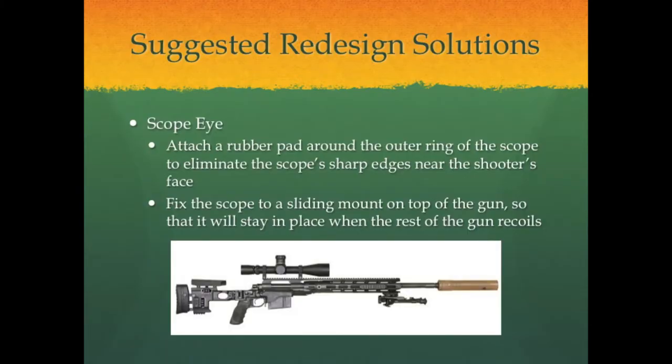Finally, we have two suggestions for how to reduce a shooter's risk of scope eye. First, covering the outer rim of the scope with a rubber pad would remove the sharp edges near the shooter's face, reducing the likelihood of injury if hit by the scope. We also suggest fixing the rifle's scope to a sliding mount rather than a fixed mount, which would allow the scope to stay in place while the rest of the gun recoils.